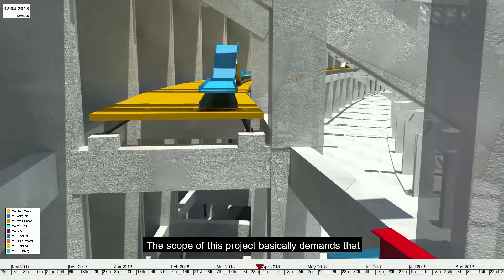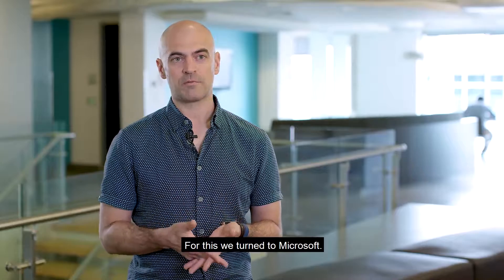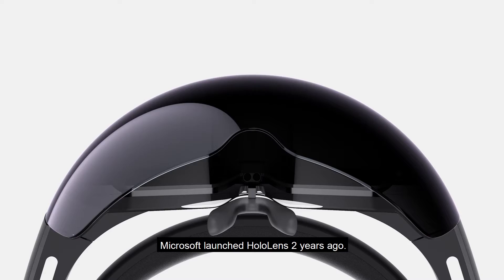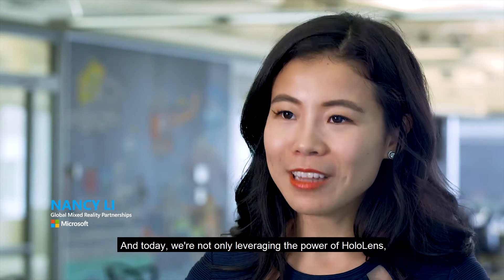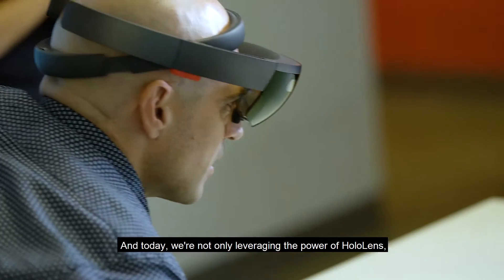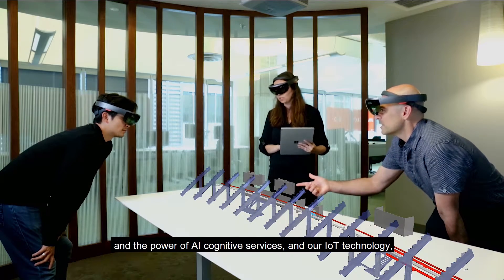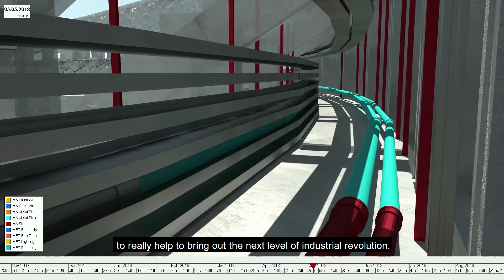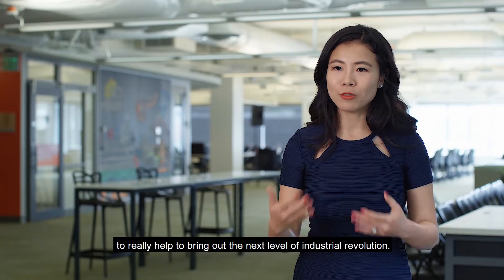The scope of this project basically demands that we look for new solutions. For this, we turned to Microsoft. Microsoft launched HoloLens two years ago, and today we're not only leveraging the power of HoloLens, we're also combining the power of the cloud and AI cognitive services in our IoT technology to really help bring out the next level of industrial evolution.